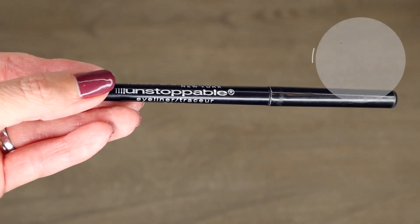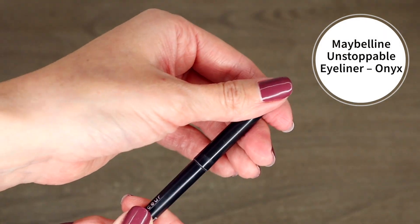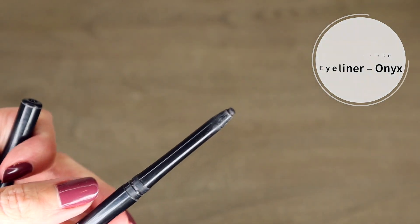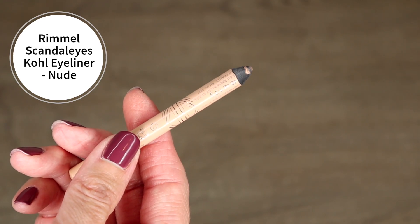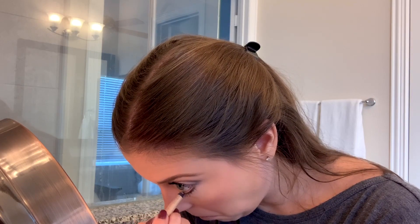Next I have two eyeliners. The black one is the Maybelline Unstoppable eyeliner in Onyx — it's a mechanical eyeliner. I prefer mechanical ones over ones you have to sharpen because I hate pulling out a sharpener. I usually like the blackest black eyeliner you can get, and that's what Onyx is. On a daily basis I don't use liquid eyeliner anymore because it takes too long — this one is easier to apply quickly.